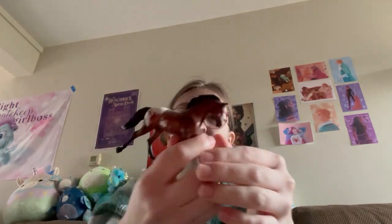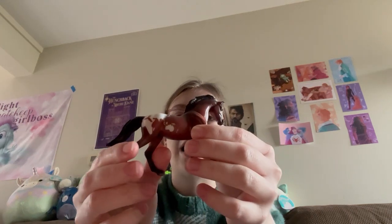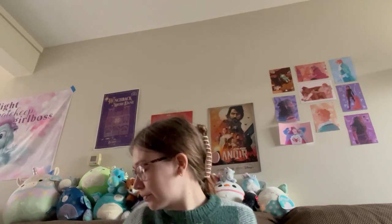Next is Compass, which I believe was a 2008 single-day stablemate. I have been trying to hunt this girl down for years. I conga the cantering warmblood mold and actually found her in the same room as Finn, so I was really excited about that. She came with her original box as well.